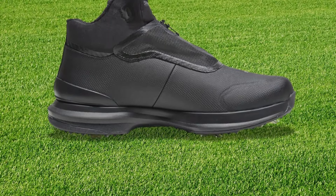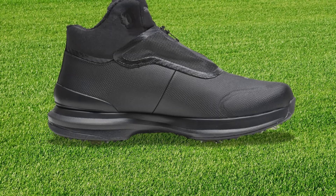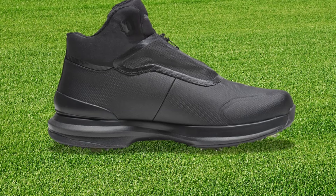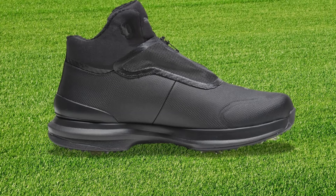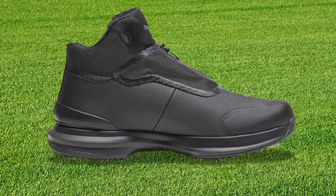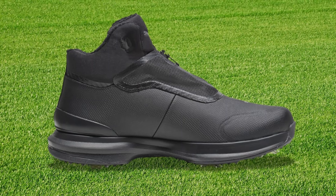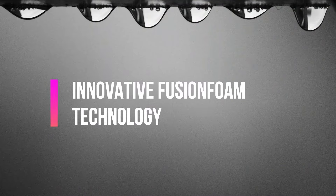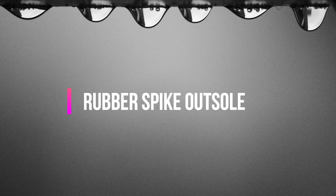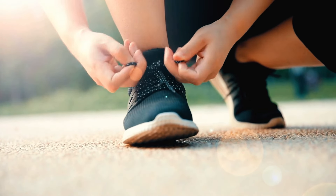Because comfort is crucial for beginners, the shoe's design focuses on all-day wearability. The zip closure system allows for easy adjustments during your round, ensuring consistent comfort as your feet naturally expand during play. Note that the shoe's sizing runs slightly small, so considering one size up ensures optimal fit and comfort. Features include: Innovative Fusion Foam technology, Premium Leather Upper, Dry Protection System, Rubber Spike Outsole, and Secure Zip Closure.